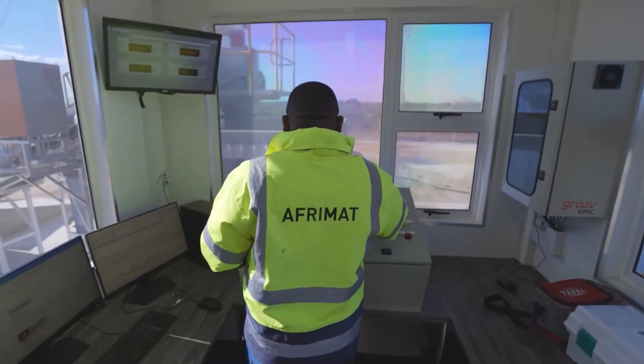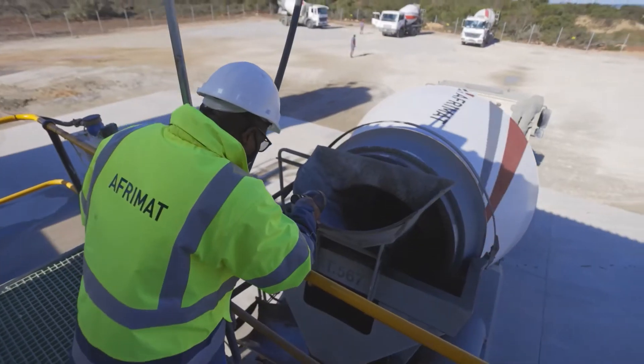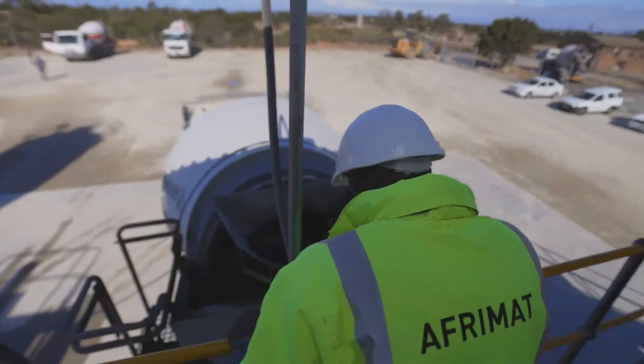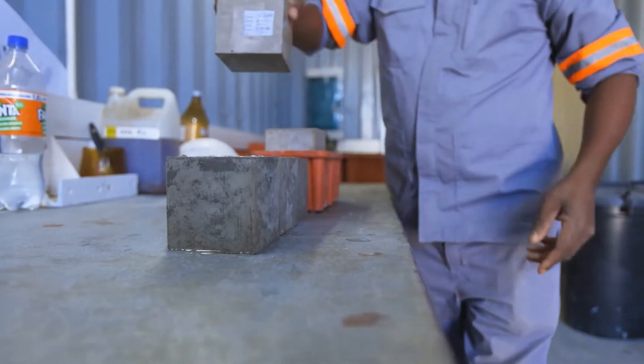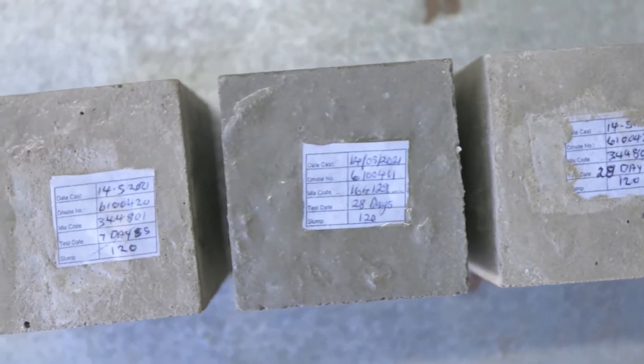Computerized plants installed with automated concrete batching software ensures that AFRIMAT consistently produces high quality and optimized mix designs. Samples are taken from predetermined loads and tested at dedicated laboratories to ensure the concrete meets all specified requirements.